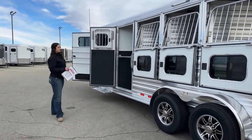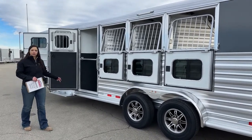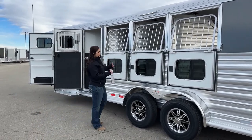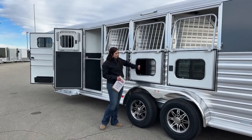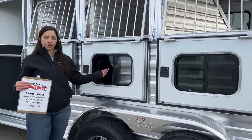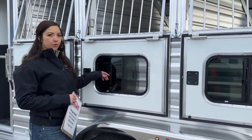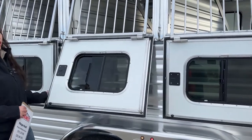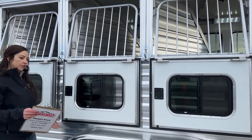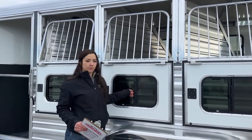Over here on the head side of the trailer, we've got drop-downs on all four stalls, even the escape door stall. These are wider-angle drop-downs and we've got bus windows in them too so you can get some airflow. If it's a cold morning but you still want some airflow for the horses, you can pick and choose how much you want and then close the window back up. That window pops into place, which prevents it from slapping against the trailer while you're in transit and keeps it from spooking the horses.